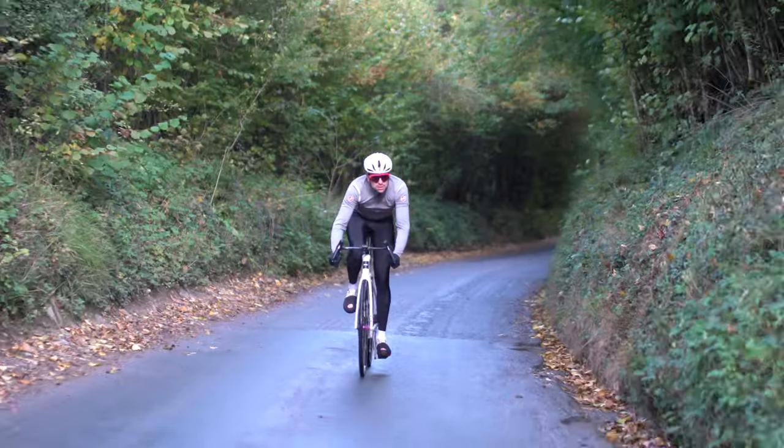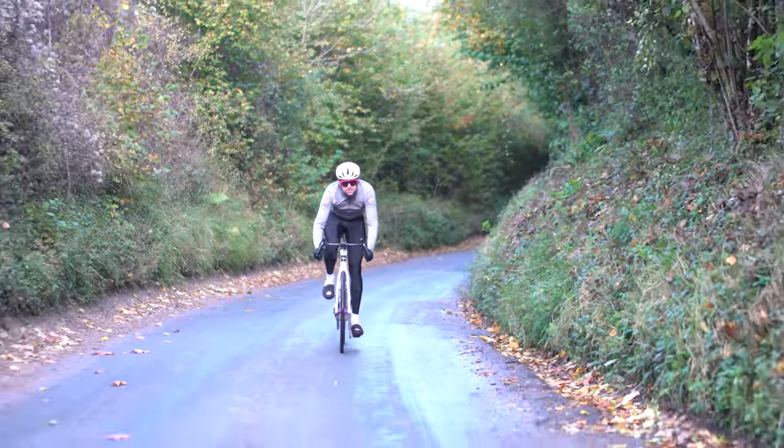Castelli has built a reputation for making market-leading foul-weather clothing whilst continually pushing the boundaries of the status quo. In this video we are going to take a closer look at their incredible bib tight range, helping you decide which best suits your needs.